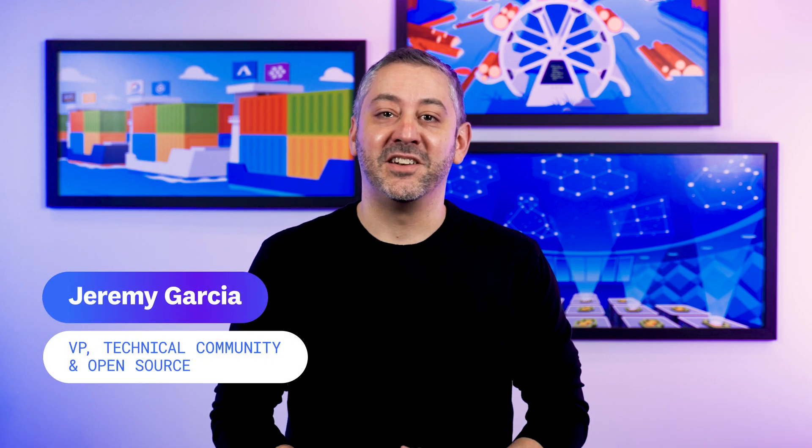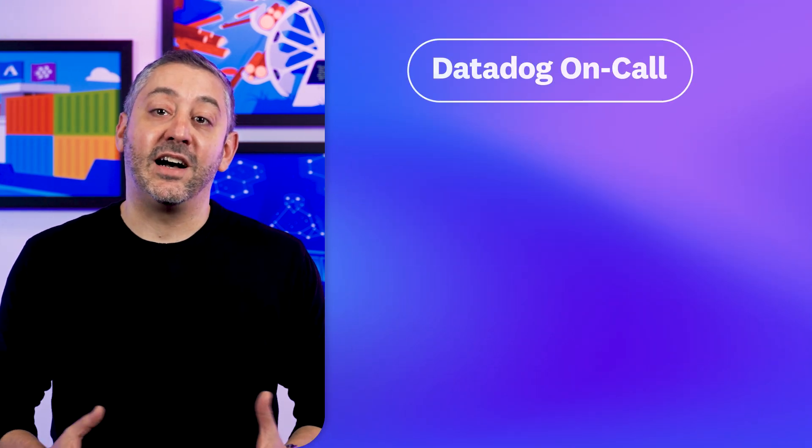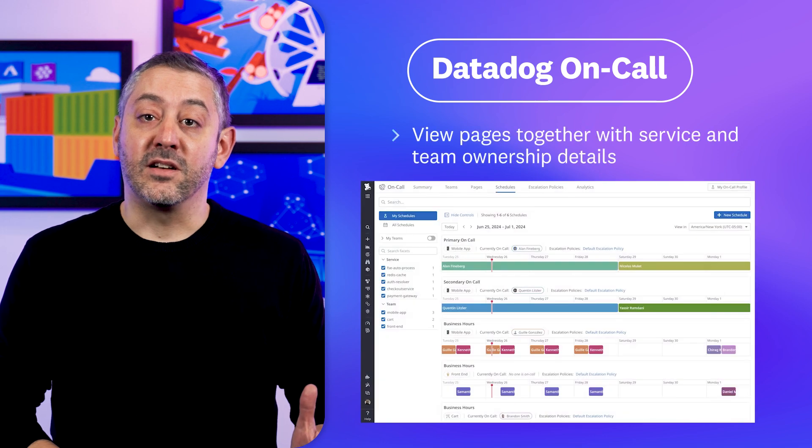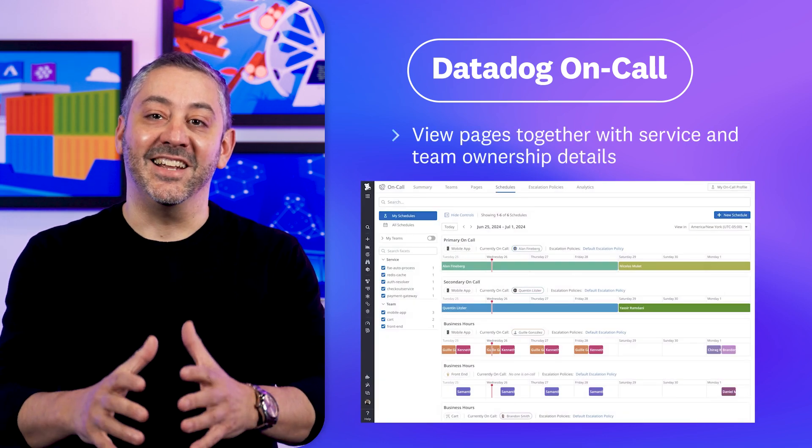Hello, and welcome to This Month in Datadog. Regular viewers will know we usually take off the month of January, but we're so excited about the general availability of Datadog On-Call that we just couldn't wait to share. So today, we're bringing you a bonus episode to spotlight On-Call, which presents pages alongside relevant observability data so teams can quickly respond to incidents. Here's Daljeet to tell you more.